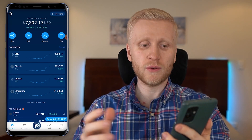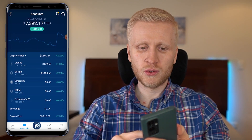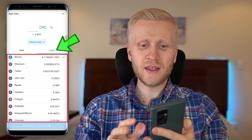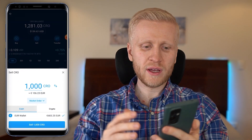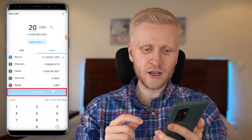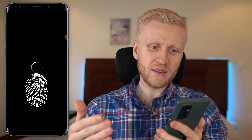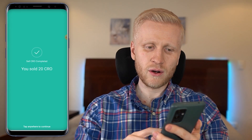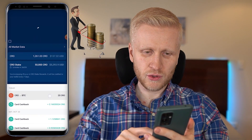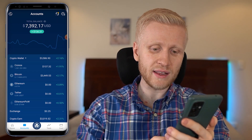If you ever want to sell cryptocurrencies, it's also ultra easy. Come to your account, choose the cryptocurrency you want to sell, click sell, then choose whether to sell into another cryptocurrency or into fiat. Once you've chosen the amount, click sell, then confirm with your fingerprint, and the sale is completed. For example, I successfully sold 20 CRO into Bitcoin.